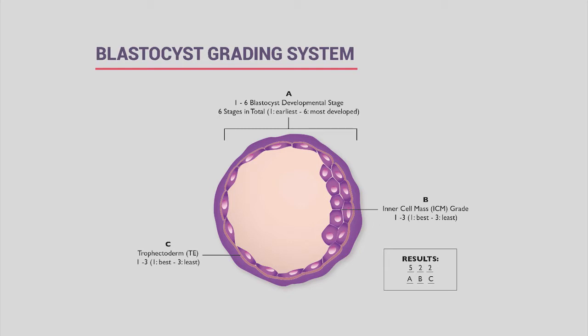The inner cell mass and trophectoderm are each graded on a one-through-three scale—one being like an A, two like a B, three like a C. We are very strict graders here at New Hope, giving mostly twos and threes, which are completely fine. The grade reflects only morphology—how the embryo looks—and tells you nothing about genetic makeup. A beautiful embryo can be abnormal, and an average-looking embryo can be normal.